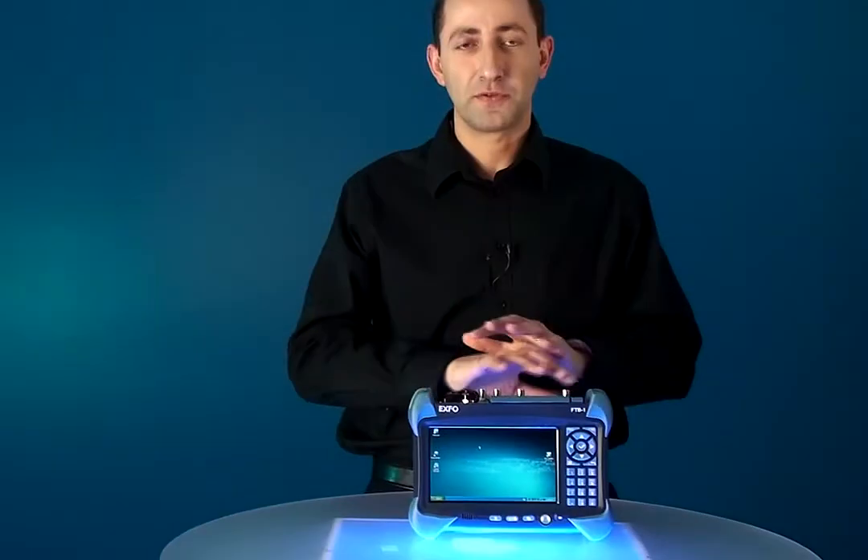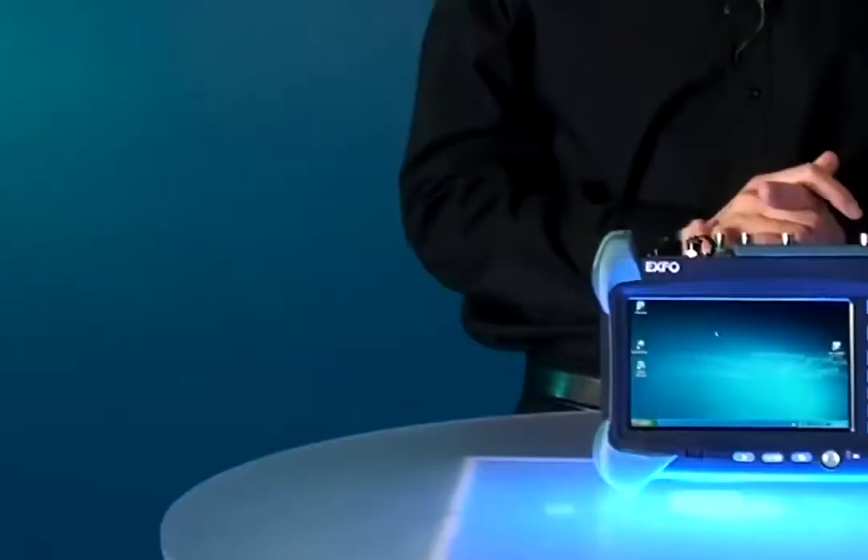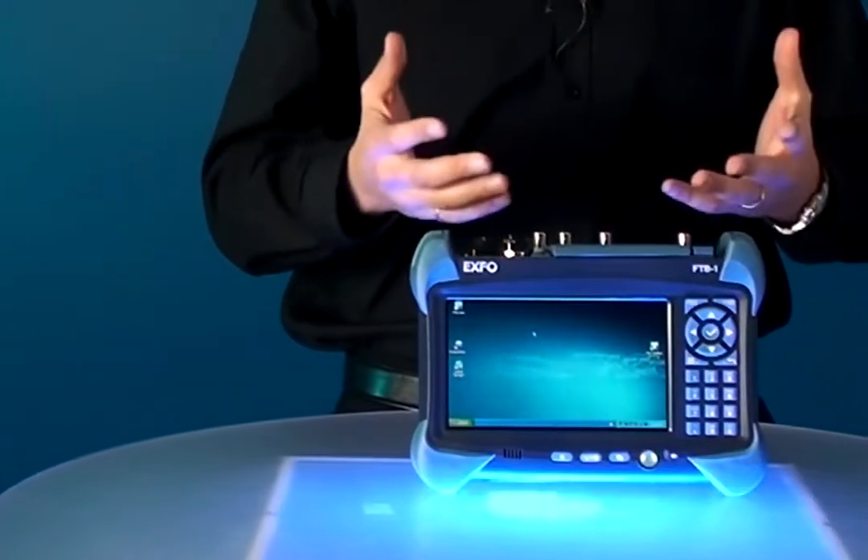The second reason is the FLEX configuration. With FLEX, you can configure any combination of rates and interfaces on the module to suit and exactly match the needs of every field technician. And you can do that knowing that it's very easy to add additional rates or interfaces later on via simple software upgrades in the field.